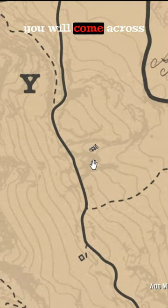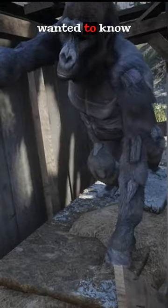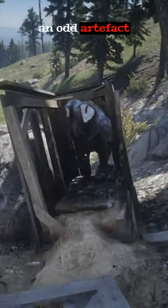If you visit this location on the map, you will come across a broken crate with a stuffed gorilla. It is incredibly well made for its era, and after observing for a while, I wanted to know what is inside it. Chuck a dynamite and we can see cotton inside it. What is interesting is, what is such an odd artifact doing here?